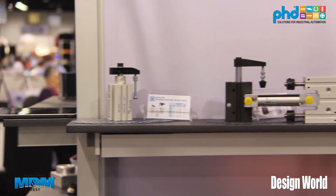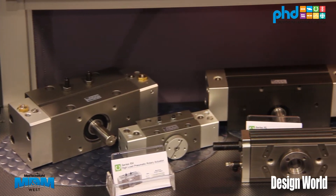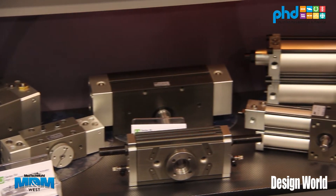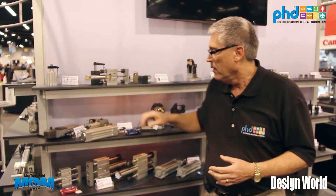Hi, my name is Walt Hessler with PHD Incorporated and we're here at the ATX West Show. We're highlighting a lot of our products here, but one I specifically wanted to mention is our new product line called OptiMax. To give you a little contrast: anybody that knows PHD knows that we make a very robust product line with a lot of different high quality products, but in order to broaden the line we've actually expanded on that.